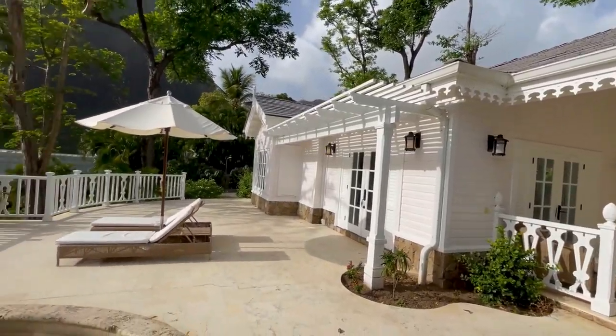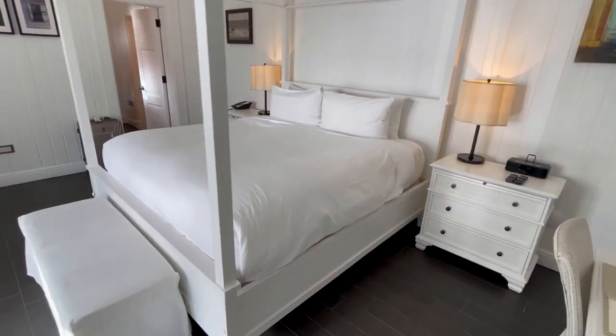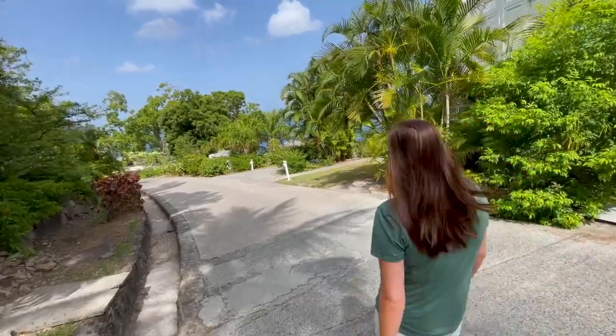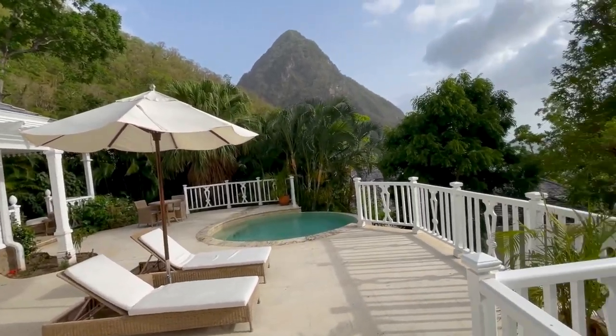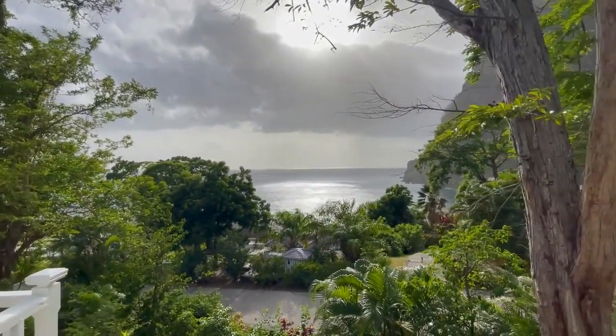We have a grand ocean view villa — y'all are going to love it. And we have the best one. It's the closest to the resort but still has a fantastic view, so it's easy to walk back and forth to pretty much everything, but we're still high enough to see all the ocean in front of us and beautiful mountains on either side. It's incredible. So I want you guys to come along and check it out.